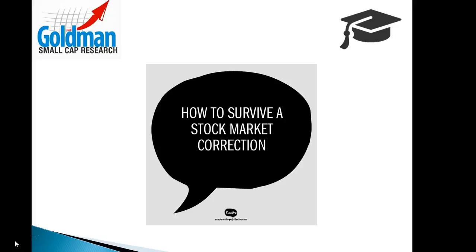Welcome to Goldman Small Cap Research's video presentation of How to Survive a Stock Market Correction in 120 Seconds.